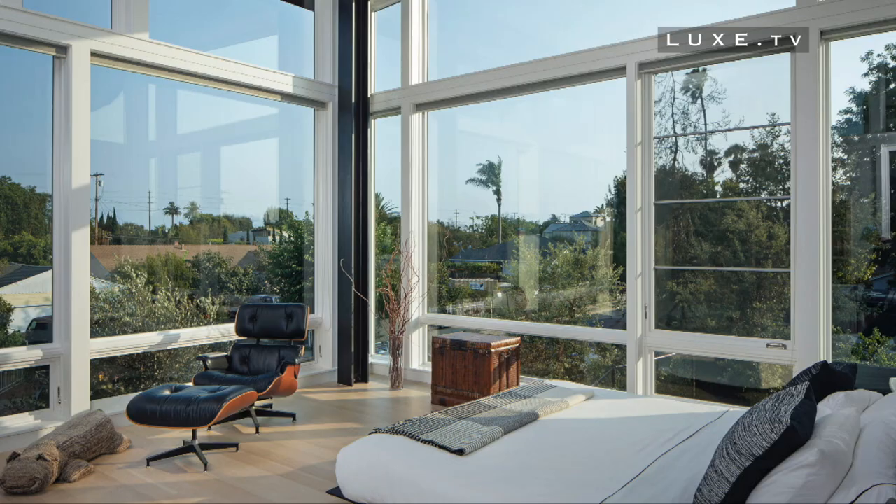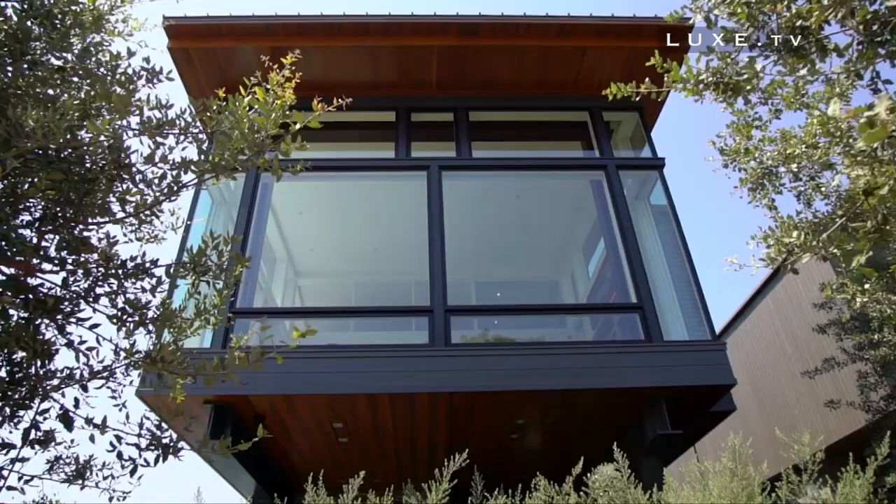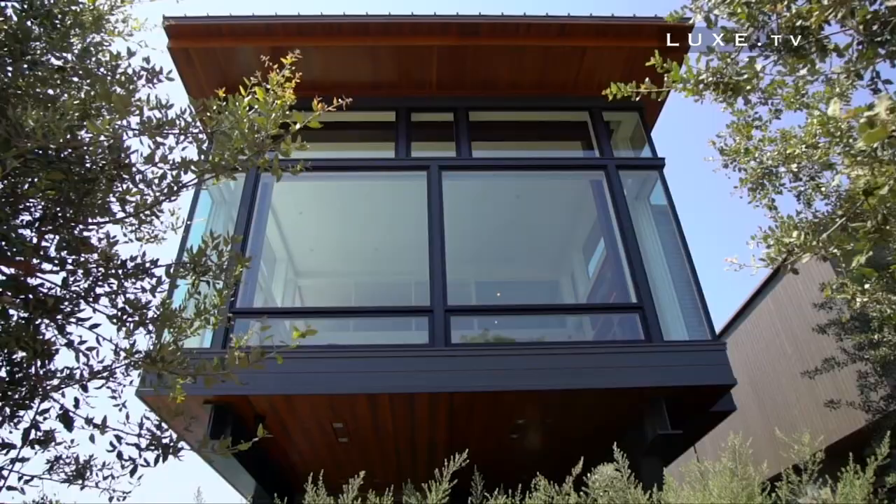Use the steel and wood staircase to discover the sleeping area of the Venice House. The master bedroom is imagined as a suspended cabin — a cantilevered room completely surrounded by floor-to-ceiling windows that frame the view of California.